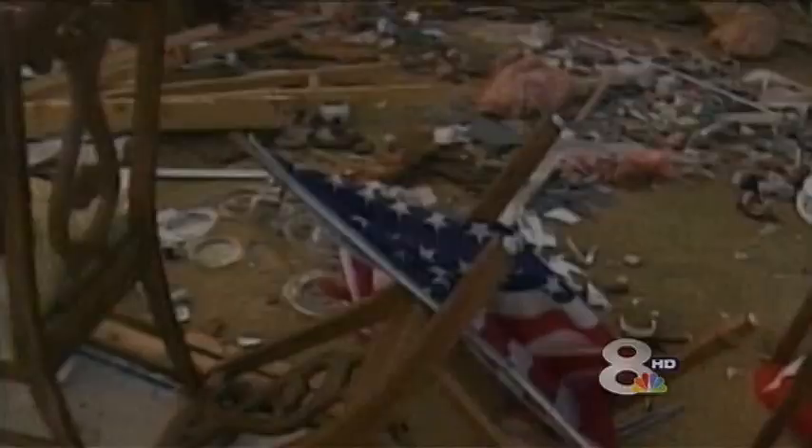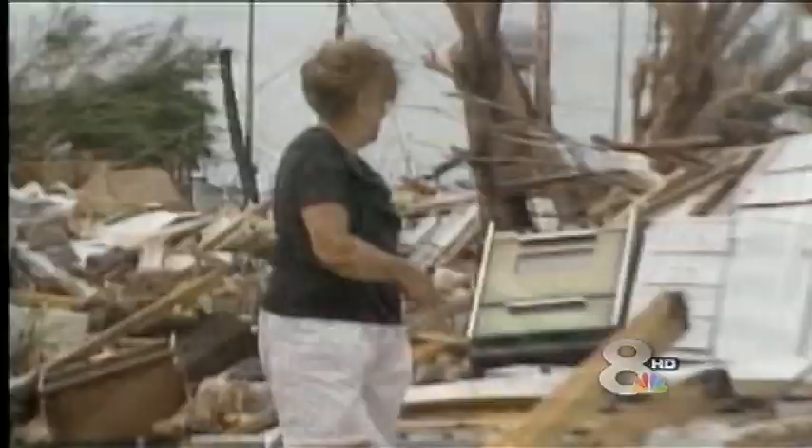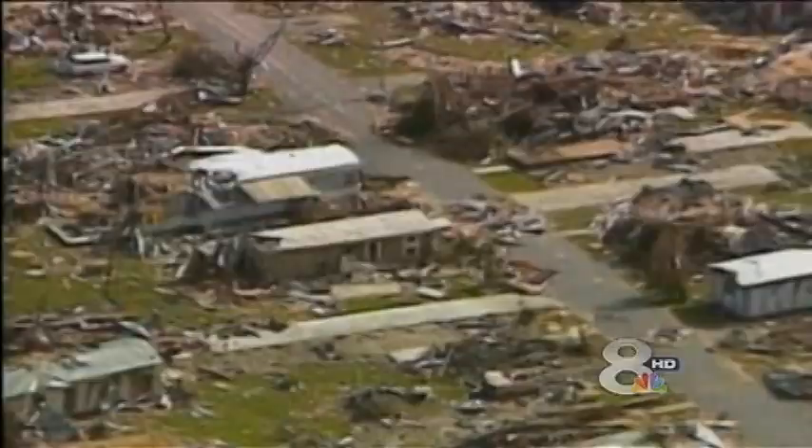Daybreak revealed just two miles south the beginning of catastrophe. Brian Norcross told his viewers to cover themselves with mattresses as their homes disintegrated around them. Today he's a hurricane specialist with the Weather Channel and remembers how unprepared he was for the damage he saw. When they got up in the helicopter over the area he had flown over many times before, he couldn't find a landmark he could recognize as far as he could see, except for the ocean and the Everglades.